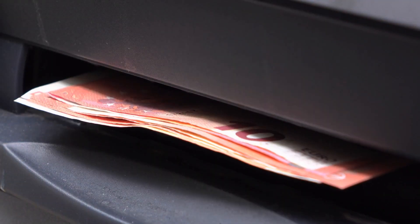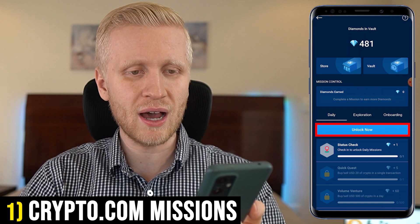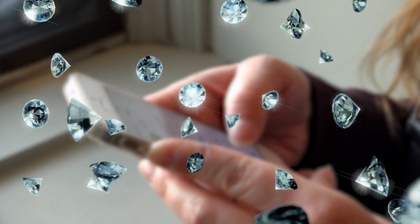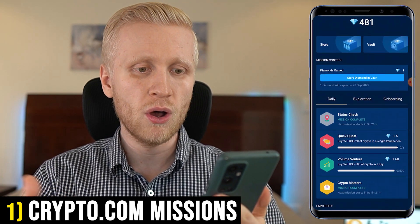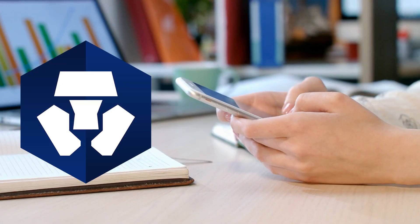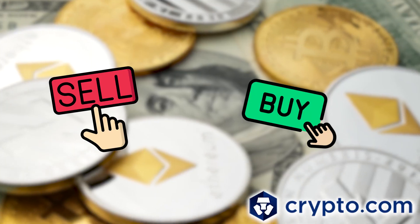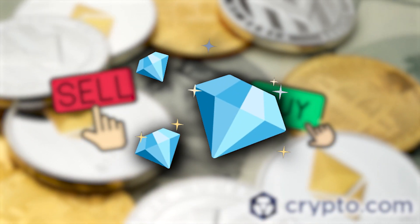You can even withdraw the money into your bank account. Every single day when you click 'Unlock Now,' you get one diamond for free. You simply click one button and start getting free diamonds. For accomplishing different tasks — where they basically teach you how to use this app — you will be earning more diamonds. Also, if you buy and sell crypto on this app, you will get more diamonds.